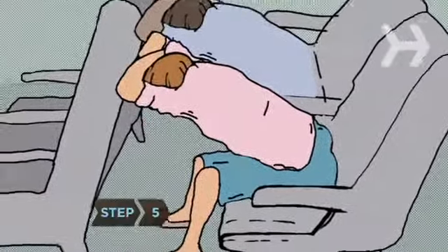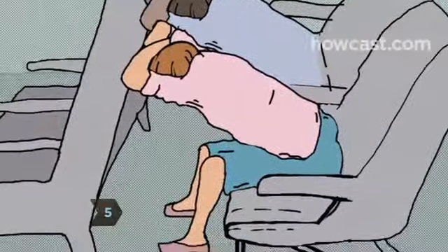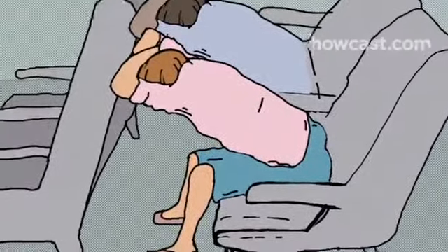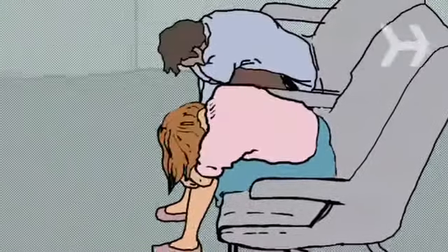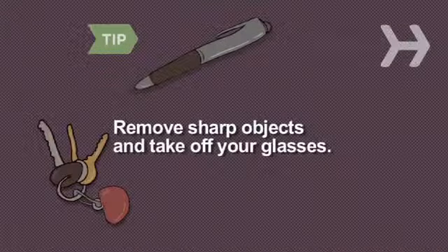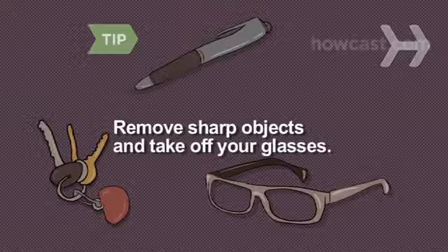Step 5. When instructed, brace yourself for an emergency landing. With your feet on the floor, cross your arms on the seat in front of you and lower your head onto them. If there is no seat in front, hug your knees. Try to remain that way until the plane comes to a complete stop. Remove any sharp objects from your shirt and pants, and if you wear glasses, take them off.